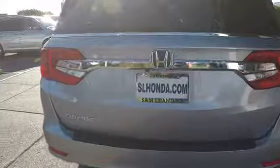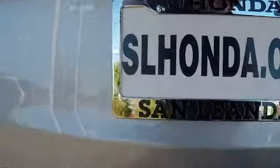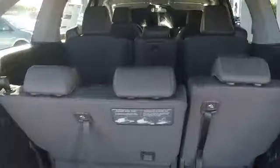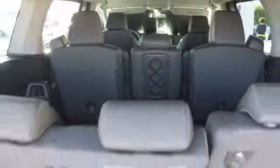Stability control, traction control, remote engine start, keyless entry, anti-lock braking system, steering wheel audio controls, power passenger seat, backup camera, lane departure warning.